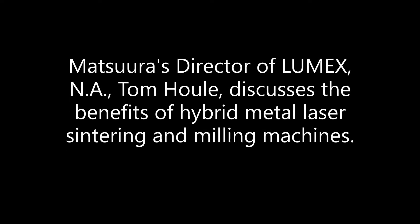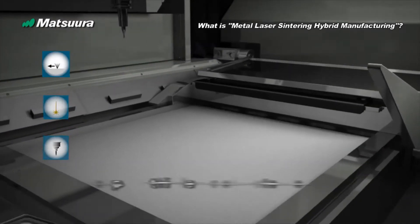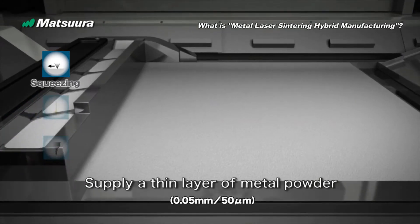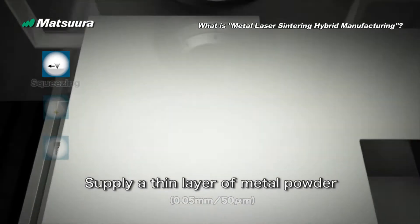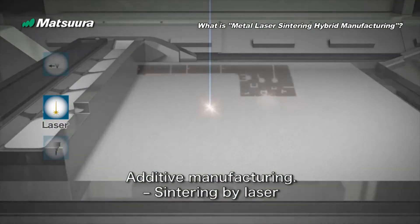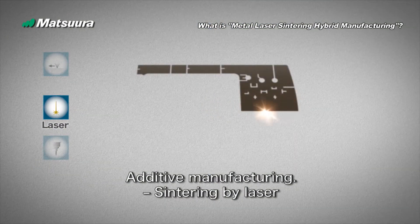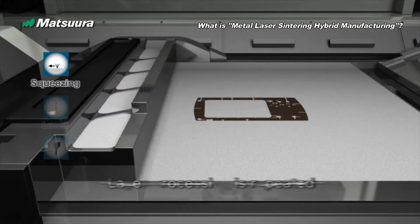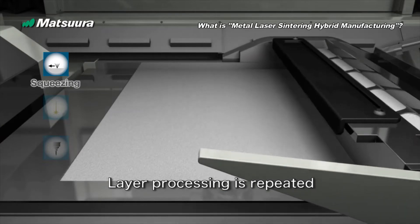Additive manufacturing, basically starting with a metal powder and growing or laser sintering the part to form geometry, combines that with subtractive technologies or subtractive manufacturing, where you're actually removing metal to get to final machine-like surface finishes and tolerances. It combines that into one machine and one process — thus the hybrid name.